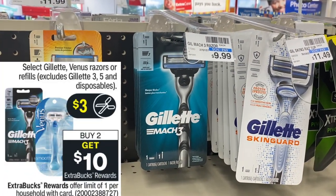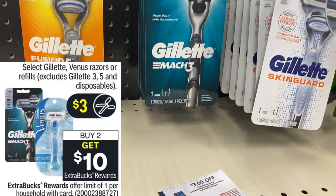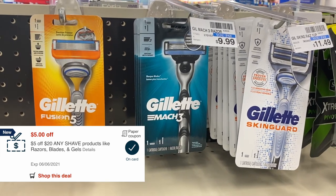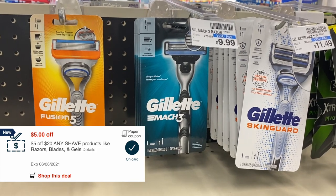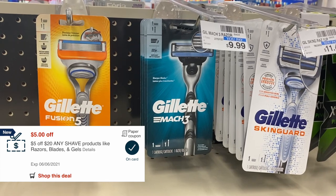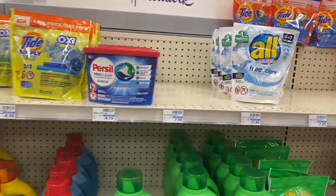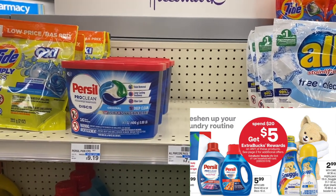Another razor money maker is on Gillette products, also $9.99, buy two get back a ten dollar extra buck. In today's P&G inserts we got three dollar off manufacturer coupons. Buy two for $19.98, use the six dollars in coupons plus a $5 off $20 shave CRT — pay $8.98 at the register, then get back a ten dollar extra buck, making these free plus a one dollar money maker.